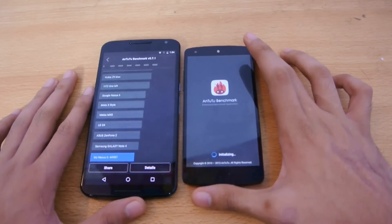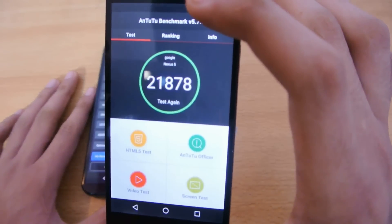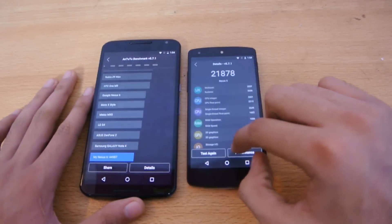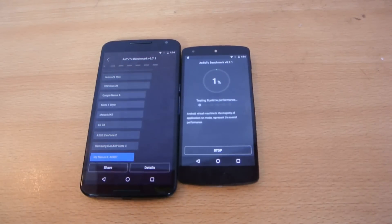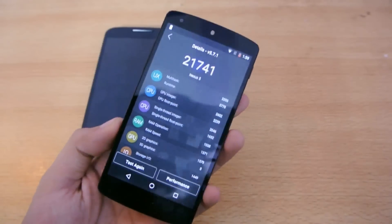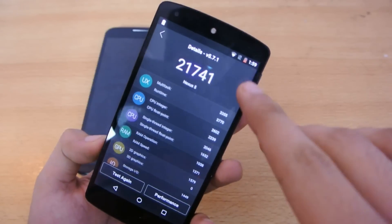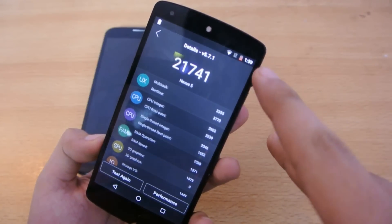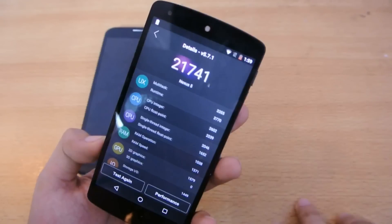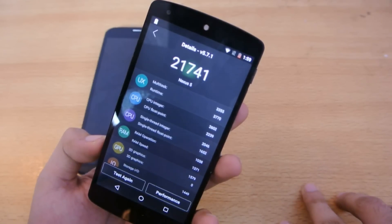It's showing some kind of score but I'm going to test it one more time. The Antutu benchmark doesn't seem to be optimized — I can't get through the 3D test without it crashing, and I'm getting a score of just 21,741 on Android 6.0. Maybe I'll do another video once the application is better optimized — I think it will probably score around 30,000 or more.